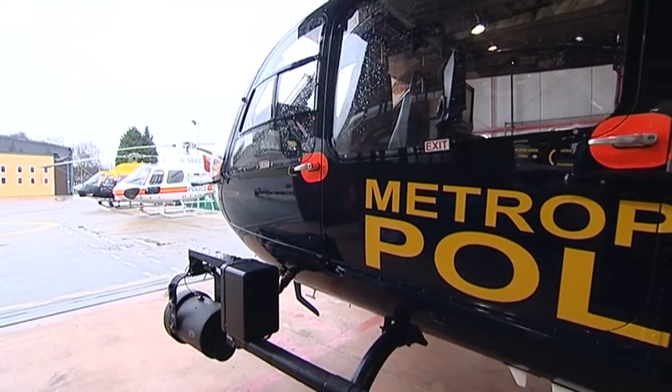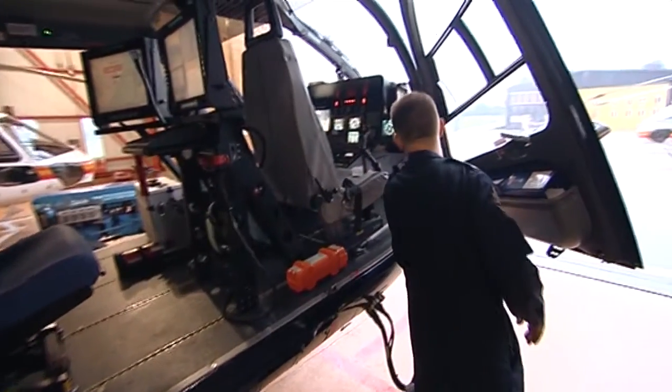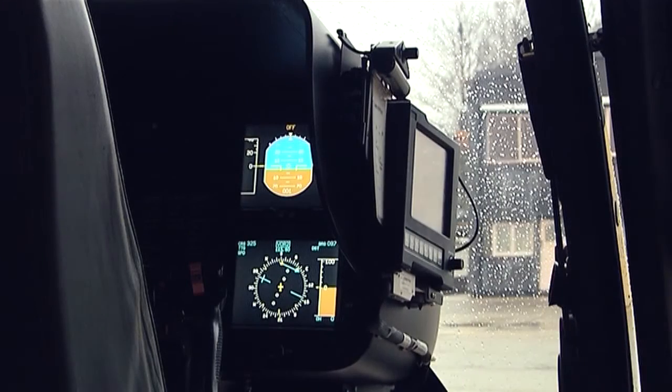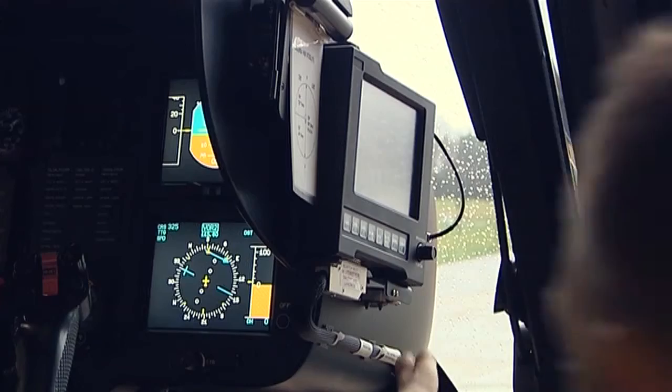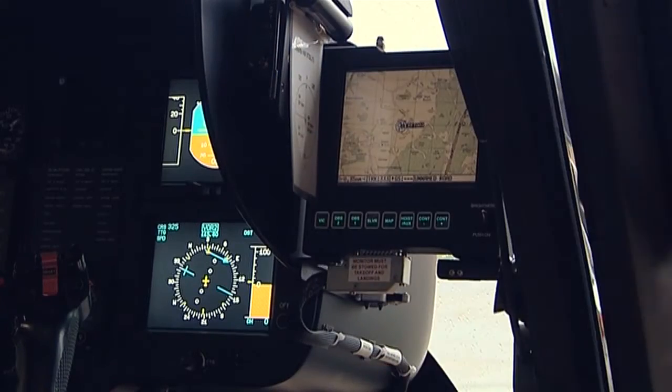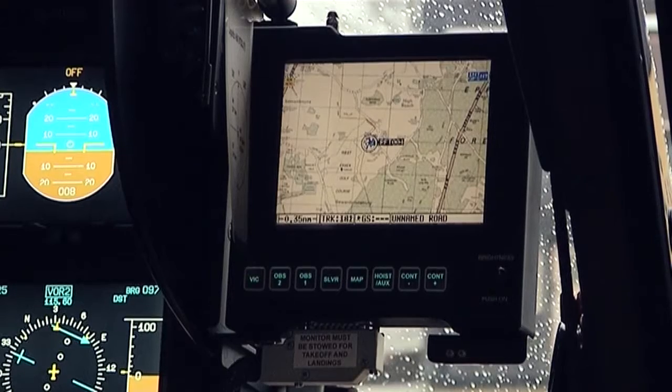Moving to the front, one of the biggest innovations is the introduction of a pilot screen, and this will fold away very easily for takeoff and landing. Then once we're on task, they can simply pop the screen out, and they've got access to all of the video imagery on the aircraft. So the pilot can choose to look at what they want to look at when they want to look at it.